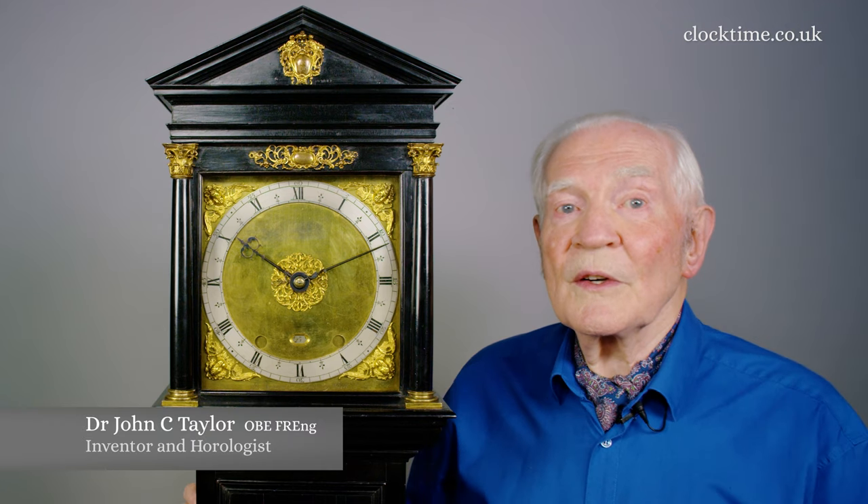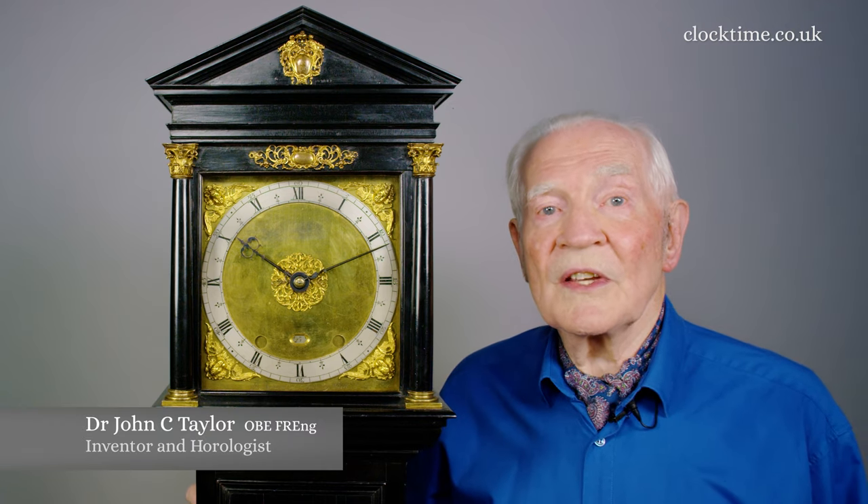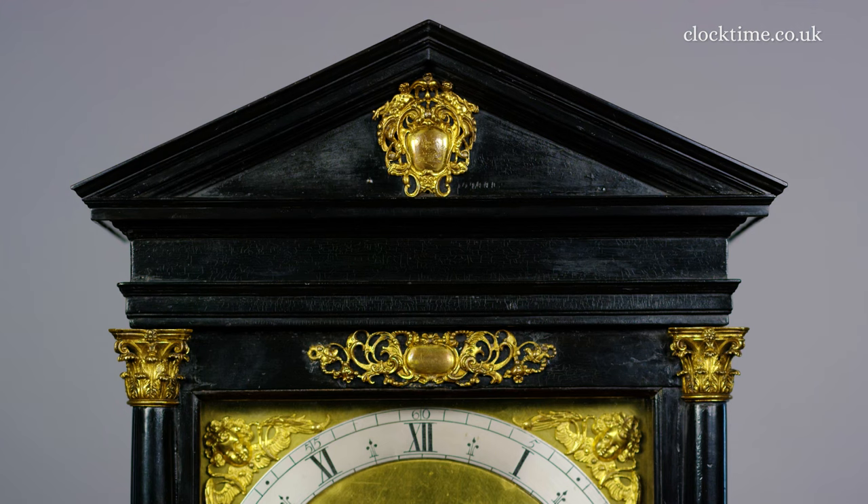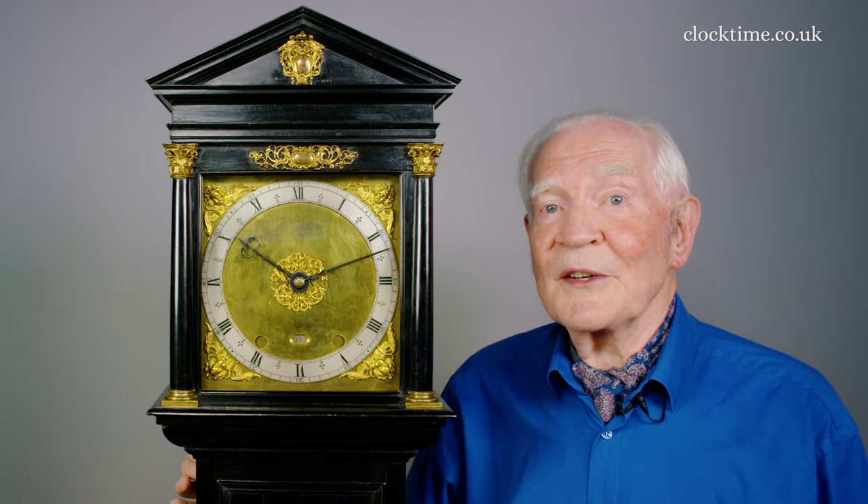The design of the case of the Norfolk Fromanteel here is attributed to the architect John Webb, using an oak carcass with ebony veneering, right down to a fully detailed architectural rain drip around the exterior of the cornice.